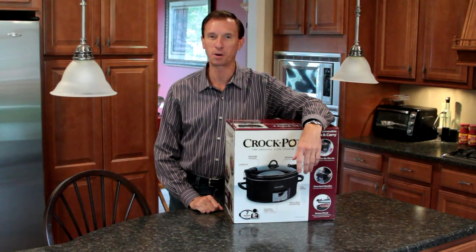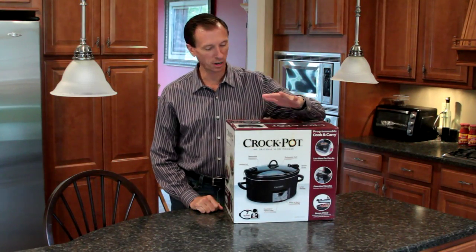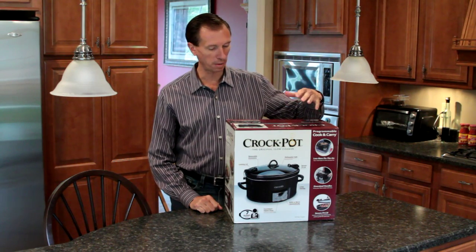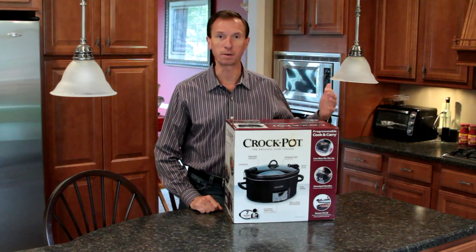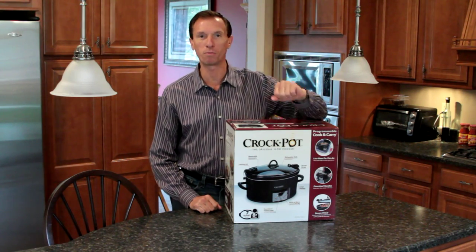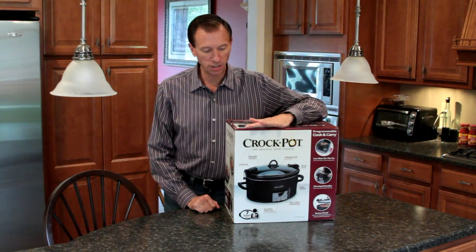Hello and welcome to another episode of Bravo Charlie's. Today we are going to do an unboxing video of the Crock-Pot brand programmable cook and carry 7-quart, which can feed up to eight people.